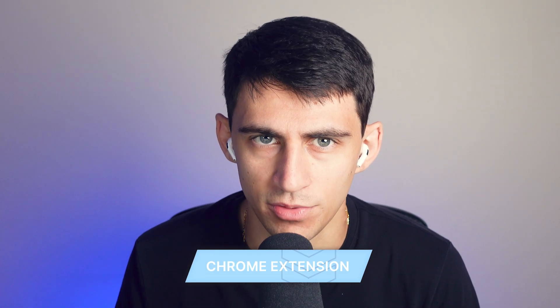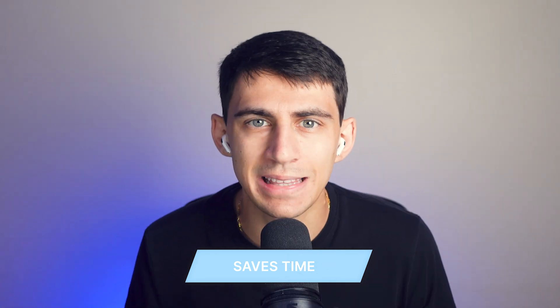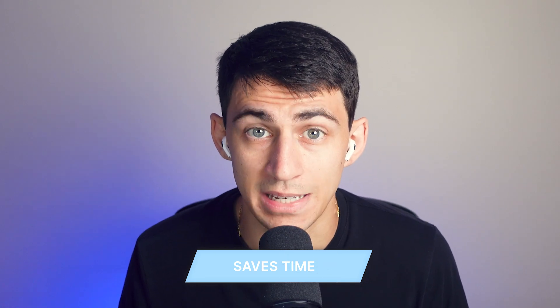Thank you to Lumen for sponsoring this video. We'll cover how using a Chrome extension for PDF editing can streamline your document management and make your work more efficient. The seamless integration of PDF tools right within the Chrome browser saves time and effort, eliminating the need to juggle between multiple tabs and different tools.